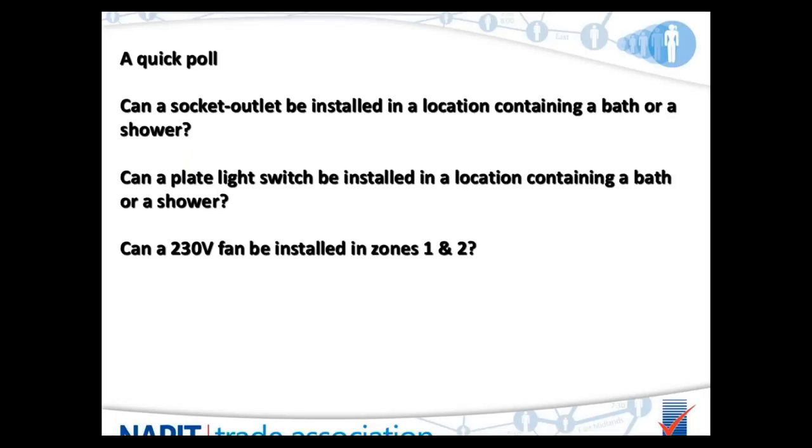The third question is: can a 230 volt fan be installed within zones 1 and 2?